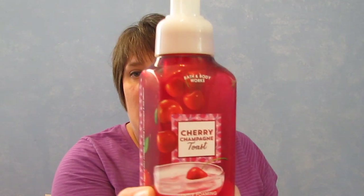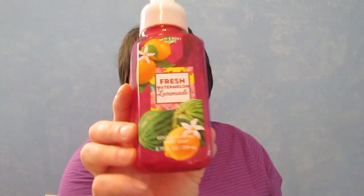I have two hand soaps. One is the Shea Cherry Champagne Toast — absolutely love this and I would get it again. Then I have the Fresh Watermelon Lemonade, which was okay. I have two more bottles of this so that's going to be fun to go through.